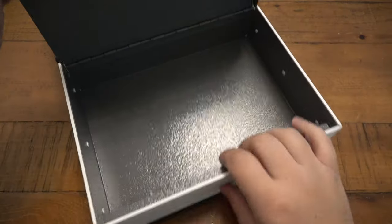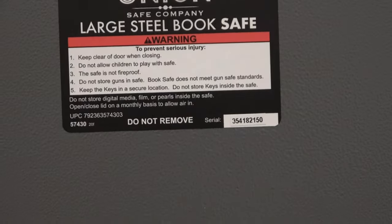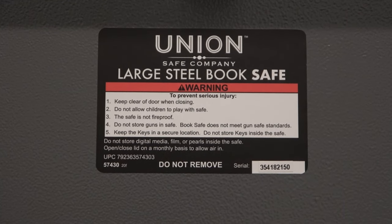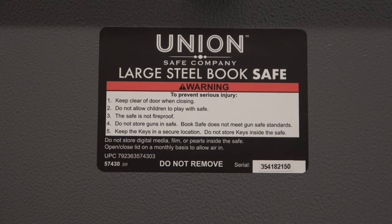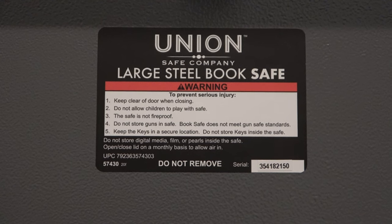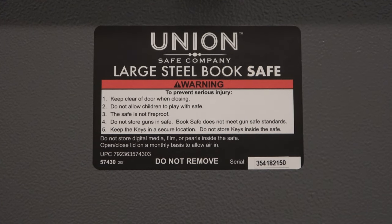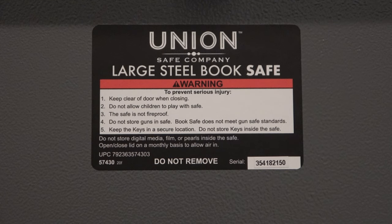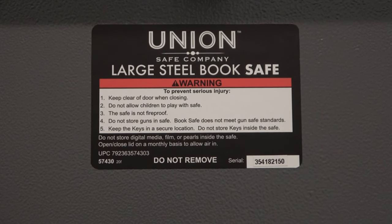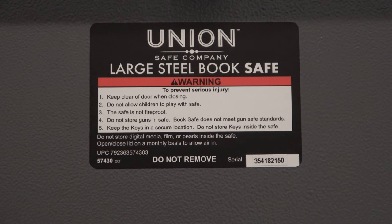Let's see what it says on the inside. It says 'Large Steel Book Safe — Union Company.' Number one: keep clear of door when using. Do not allow children to play with safe. The safe is not fireproof. Do not store guns in the safe — book safe does not meet gun safe standards. When they're saying this, it's mostly considering the fact that if you have children in the house, it's not really that protected. It wouldn't be that difficult to break into or pick the lock. A lot of adults would probably put their guns in here for the convenience of having it somewhat accessible, pretty much hidden in plain sight. But for long-term storage or if you do have children, that's something to consider.